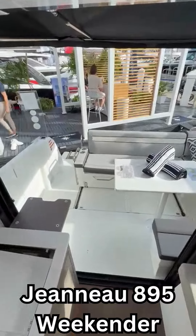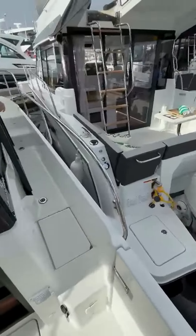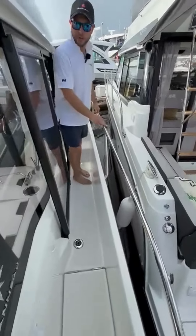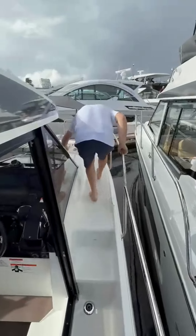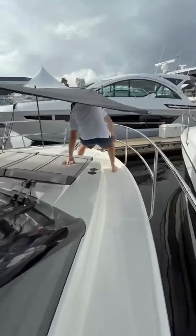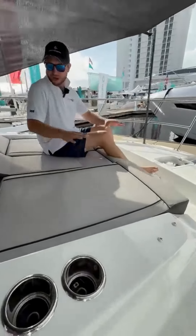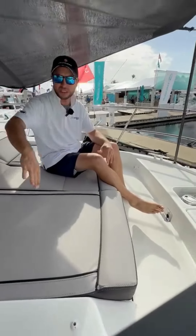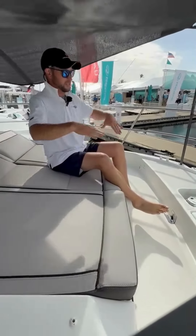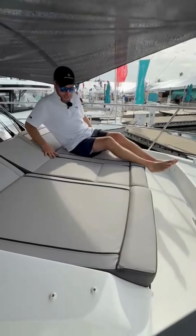If you follow me up to the bow, we have a little bit of a different seating arrangement on the 895 Weekender. In the bow of this boat, we do have three reclining seats — more of a lounge up here versus the Sport, which has more of a seating bench. This sits you up nice and tall and gives you a great place to lay out in the sun underneath the shade here.